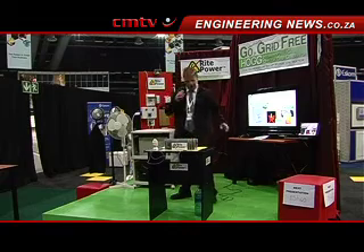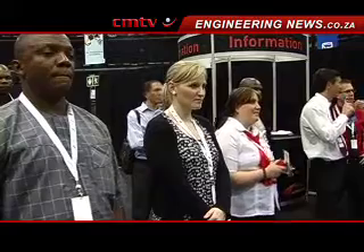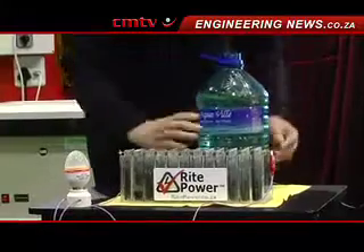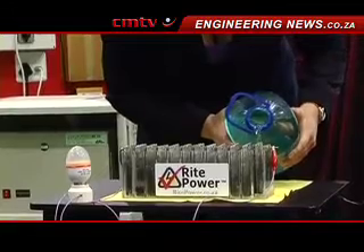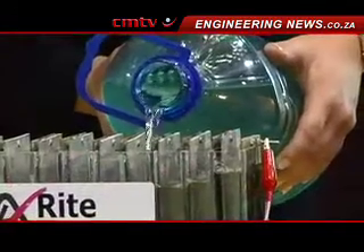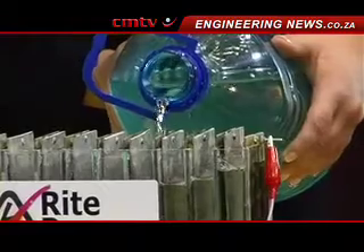For instance, at the moment you are paying CityPower one rand per kilowatt that you are using. With us, you will be paying only 50 cents for that kilowatt. So, for instance, if your bill is 2,000 rand, with our system it's only going to be 1,000 rand.